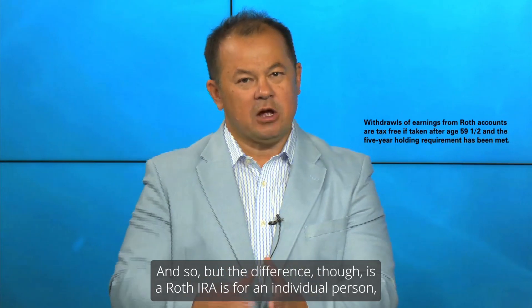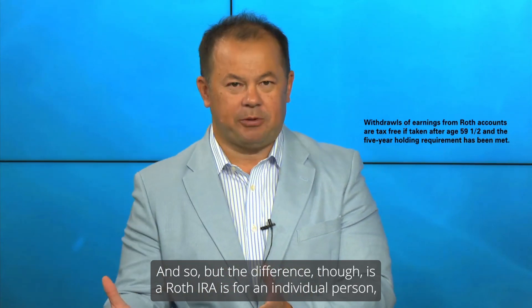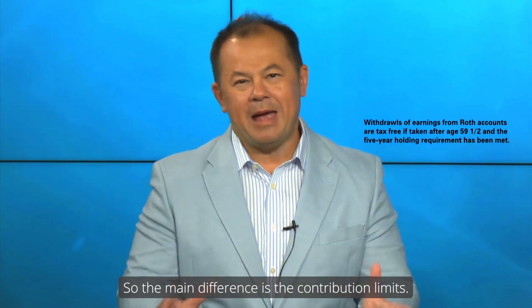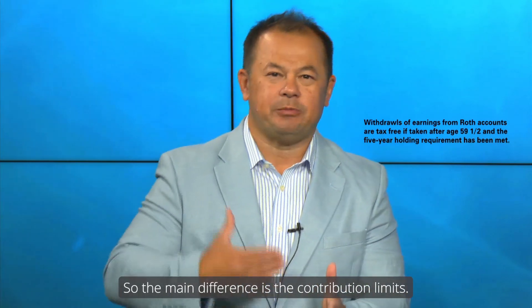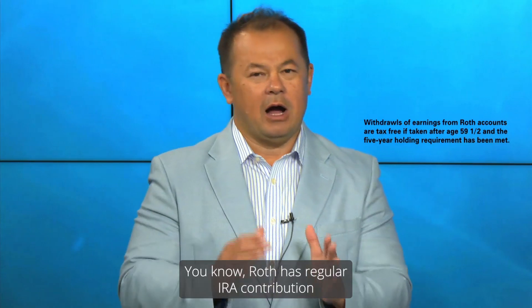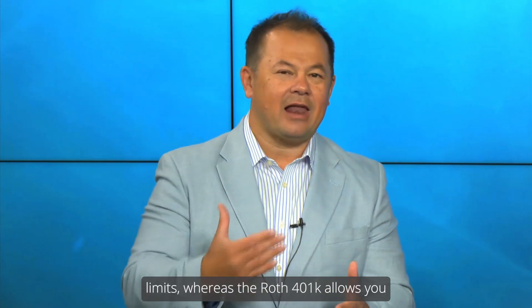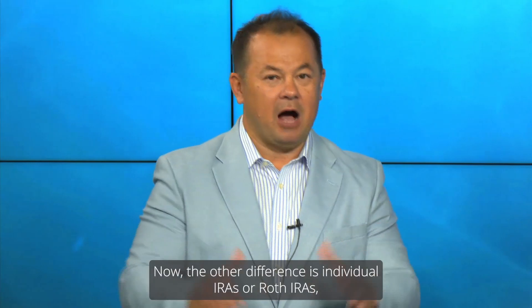The difference, though, is a Roth IRA is for an individual person, whereas a Roth 401k is employer-sponsored. The main difference is the contribution limits. Roth has regular IRA contribution limits, whereas the Roth 401k allows you to put this year $22,500 in it.